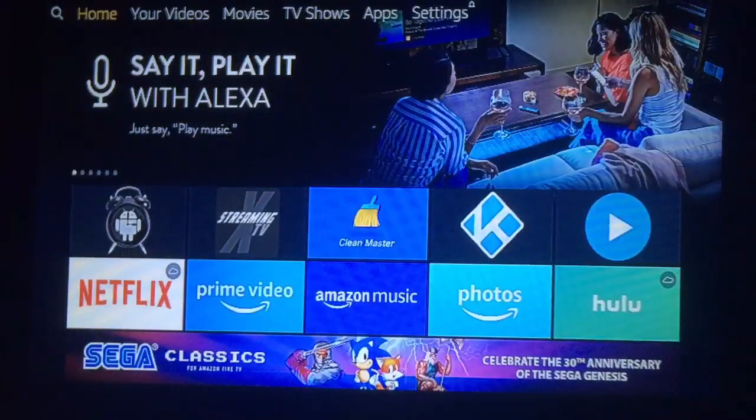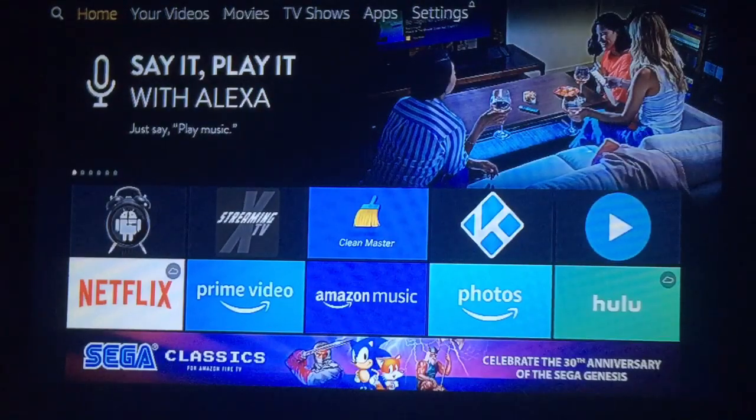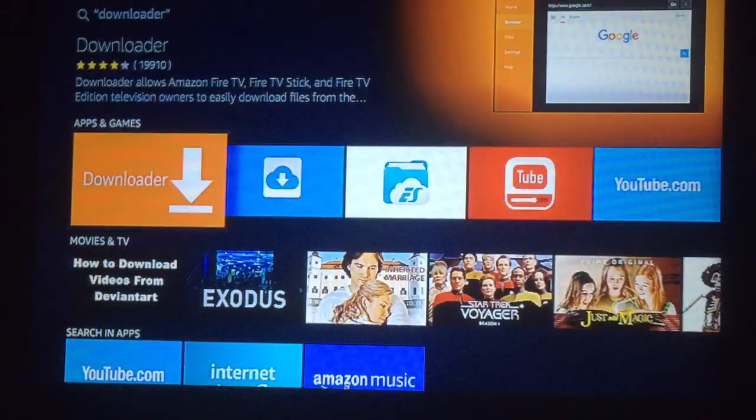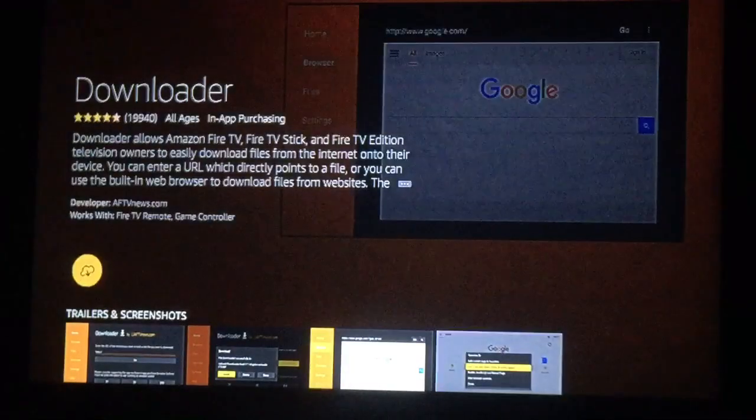Push your home button. Now just hold down your voice activation and say 'Downloader.' Once you do that, it should be the first one — go ahead and press it. That's what we're downloading. Just press it again to download it.